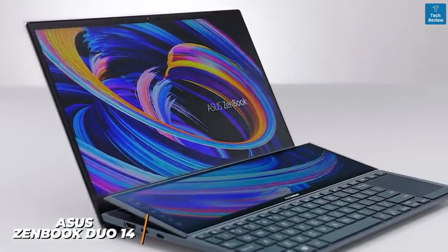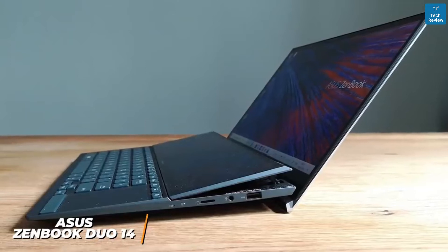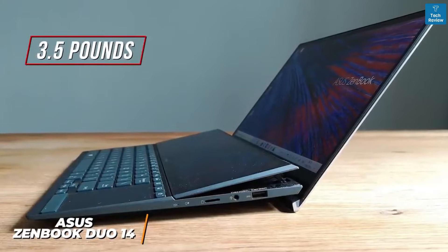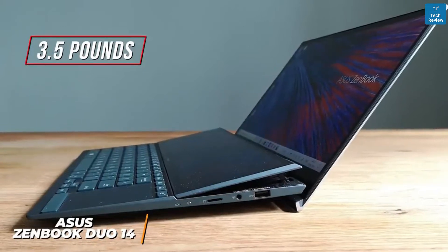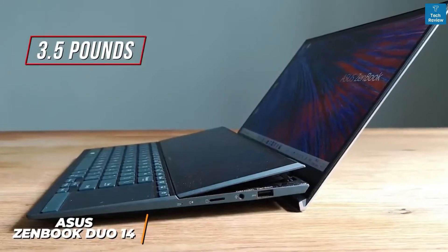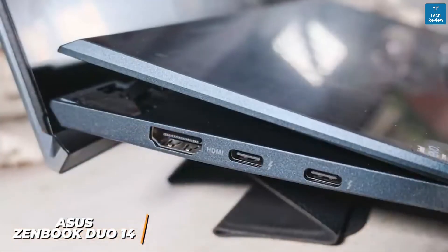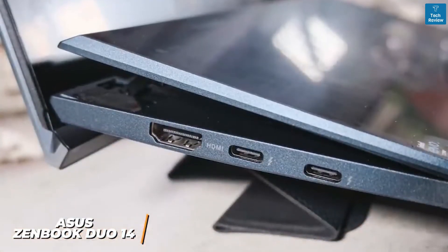You get a magnesium alloy chassis and a portable build that only weighs around three and a half pounds, so it's easy to fit into a bag. Unfortunately, some users might find the keyboard and touchpad somewhat cramped, but they contribute to the portable size. It also offers a solid selection of ports including a USB 3.1 port.